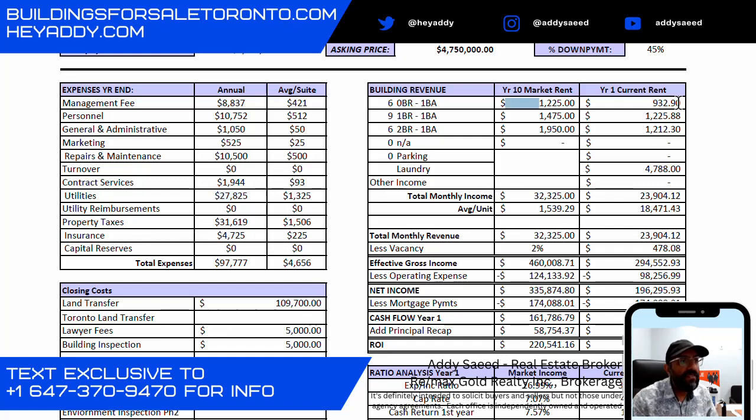The current average rent for the six bachelors is $932; the market is $1,225. One bedrooms are at $1,225 and the market is at $1,475. Two bedrooms are at $1,212 and the market is at $1,950. You might wonder why one bedrooms are higher than two bedrooms — it's because some tenants have been there a long time, while there have been recent turnovers in the one bedrooms, so the average for the one bedrooms is much higher.